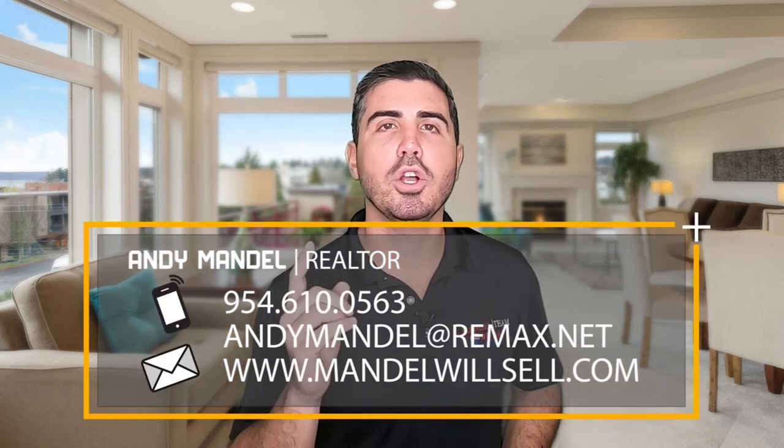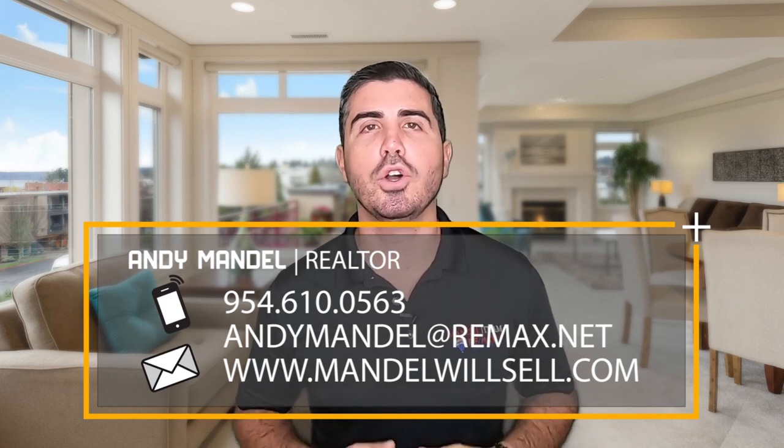If you have any questions about the home buying process, reach out to us — give us a call, shoot us a text, or send us an email.